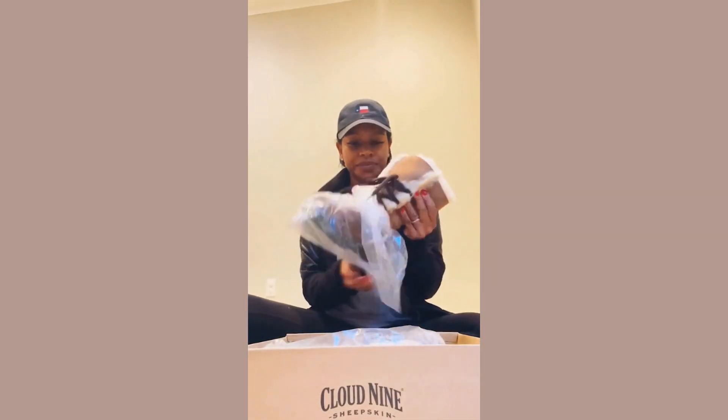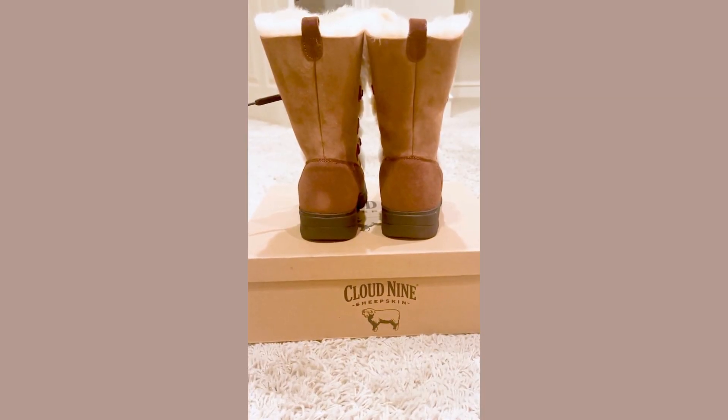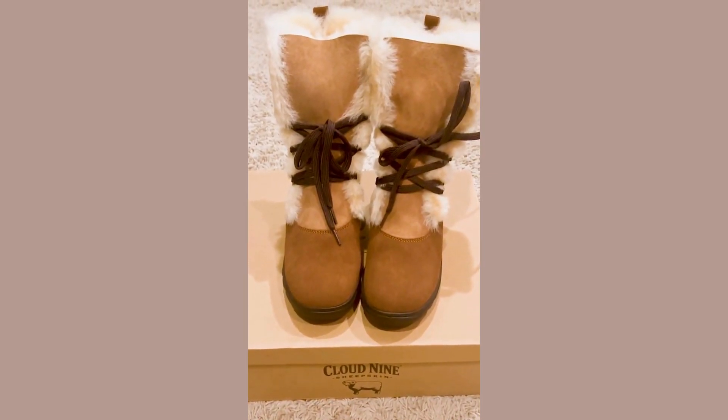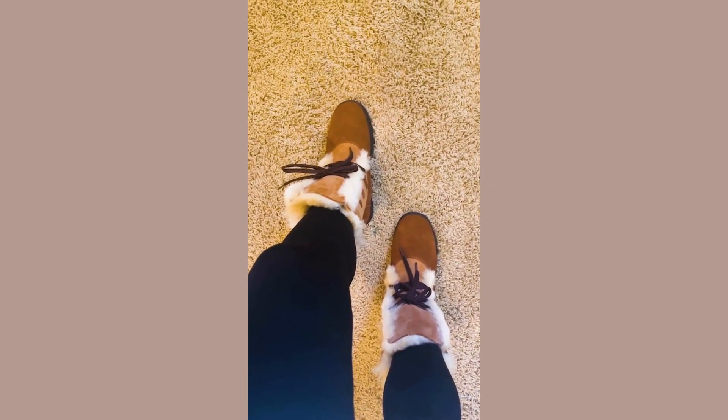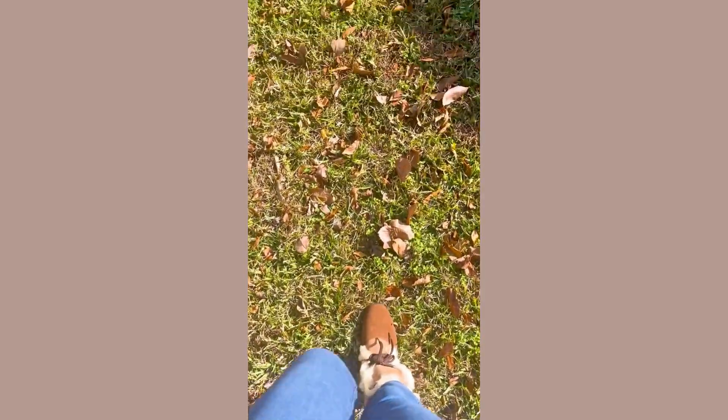These are the Rosalita Sheepskin Boots from Cloud9 in the color Chestnut. These are not only the most comfortable boots I've ever had, but they are so stylish and cute. I am absolutely obsessed and they literally make me feel like I'm walking on a cloud. Just look at them. I highly recommend them.